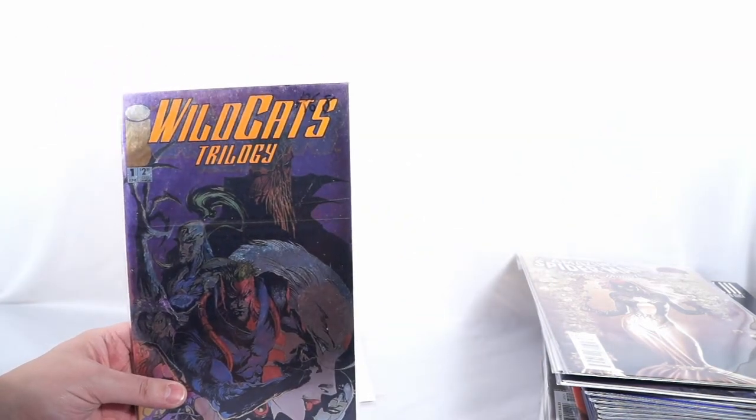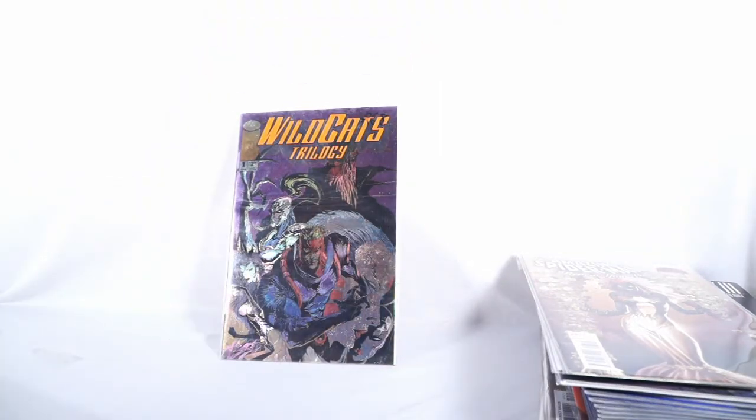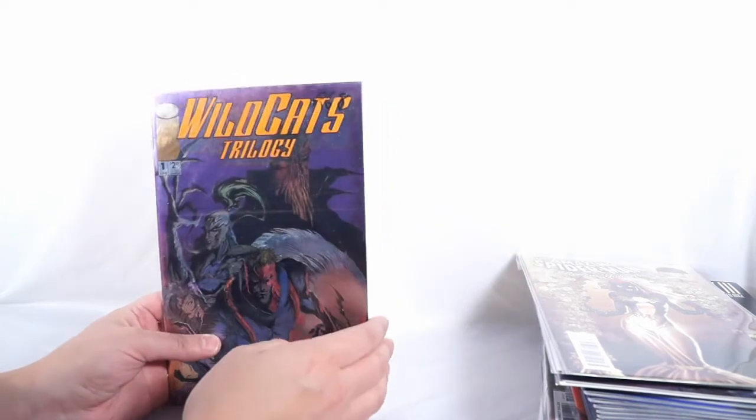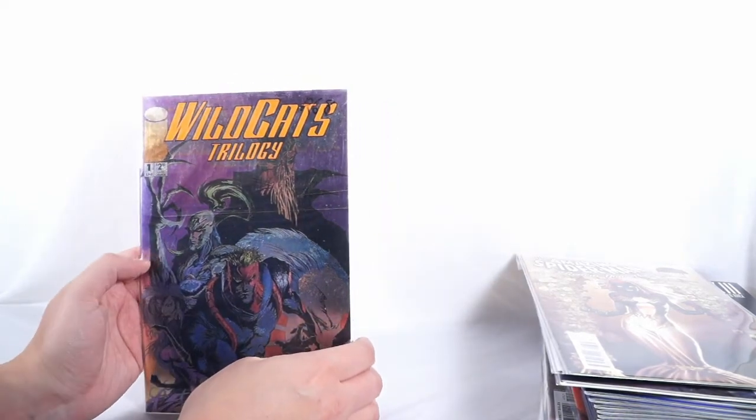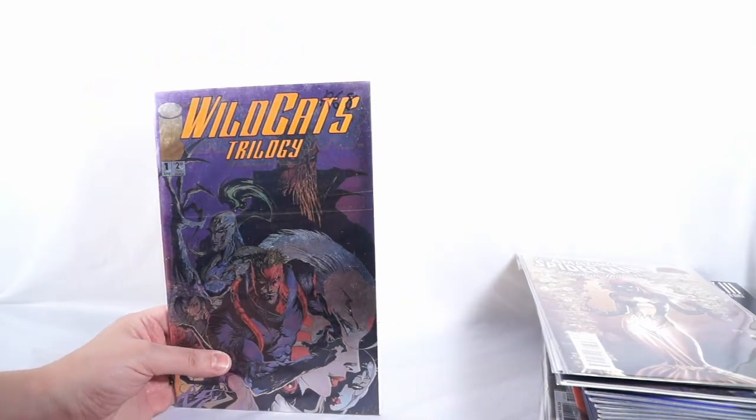Wildcats Trilogy number one. Love the Wildcats, love Jay Lee artwork. I want to get Jay and Jim both to sign this. I love the Wildcats and Jay Lee — God, he's awesome.